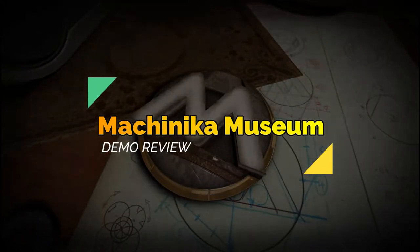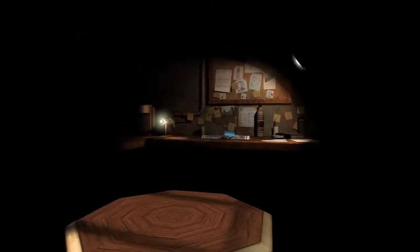Hi guys, welcome to Empath Gaming. This time I am back with a unique game. The video will cover a short review of the demo currently available on Steam.